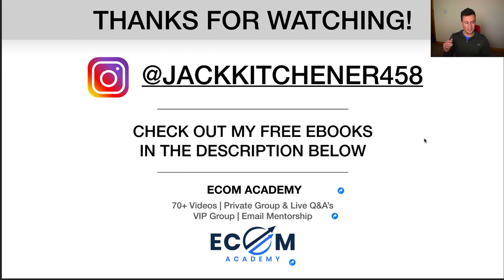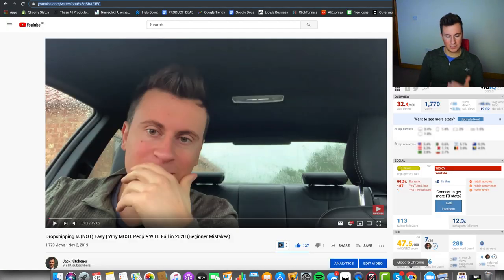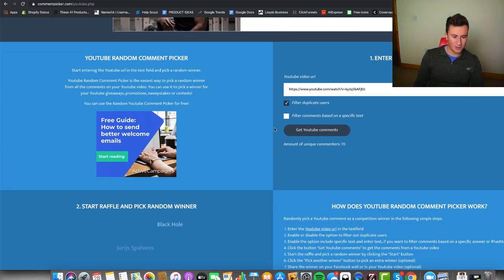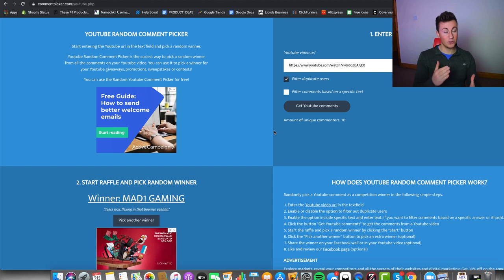Thanks again for watching. If you entered the one-to-one competition in my previous video, stick around for the winner announcement. The previous video got 137 likes — absolutely awesome, thank you. Using a random comment picker with 70 unique comments — the winner of the previous video is Mad One Gaming. Hit me up on Instagram and we'll get that call arranged. If you want to get straight down to business, you can book a call anytime — there'll be a link in the description below. Thanks very much, and I'll see you in the next one.